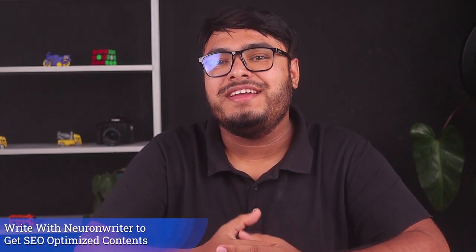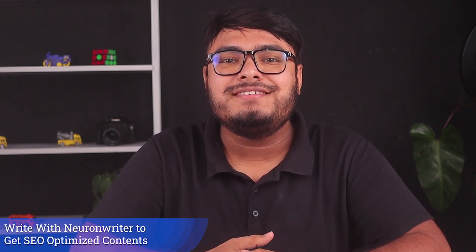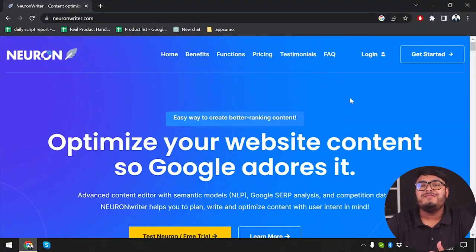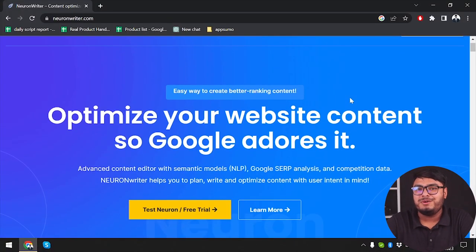Welcome back creative minds. In this video we have something truly exciting to share with you. We'll be taking a deep dive into a groundbreaking tool that will revolutionize the way you write. We are talking about Neuron Writer — the next level writing tool. So sit tight and get ready to unleash your creativity. Everyone, meet Neuron Writer, the ultimate AI powered writing tool.